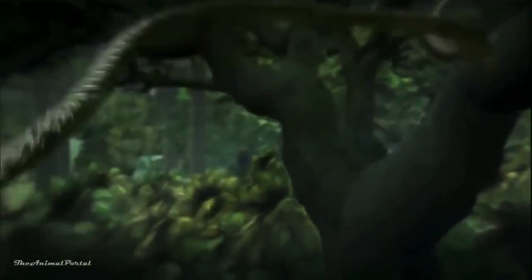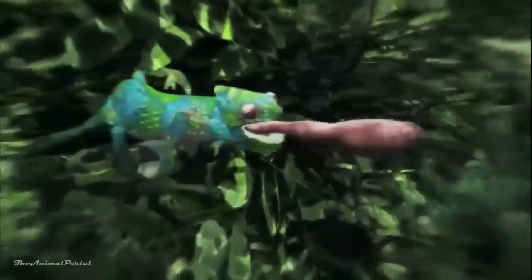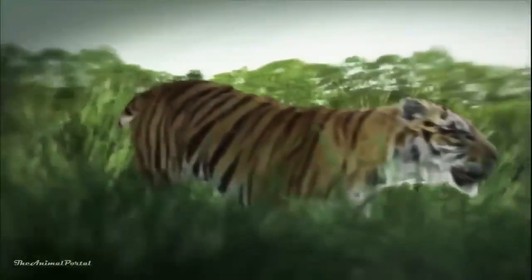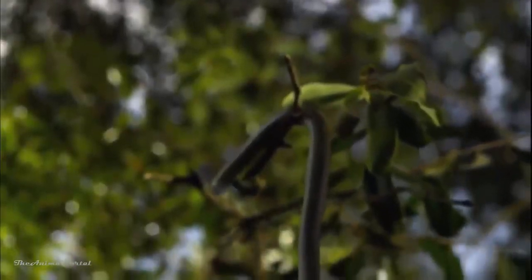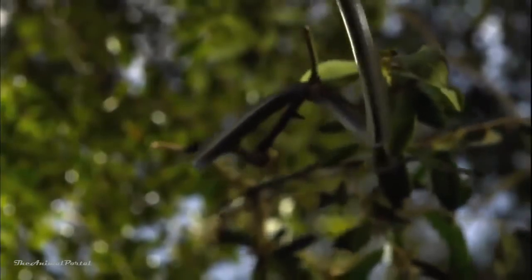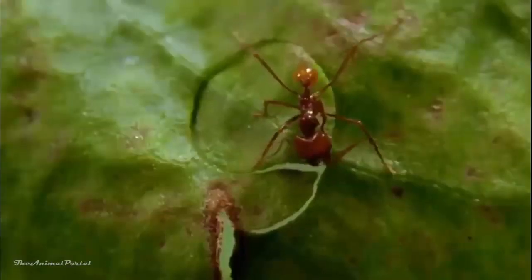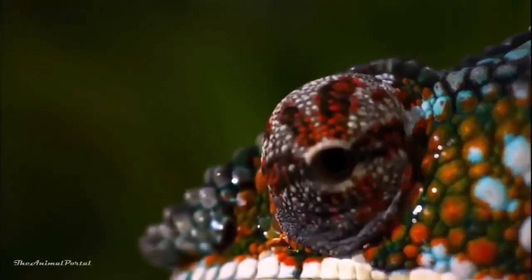Snakes take flight. Tongues shoot with blinding speed. Feet walk on water. Crocs turn into toothy torpedoes. And finally, the ultimate moment — a tiger's unsurpassed strength and power. These are moments of wonder: incredible, ingenious, and entirely real.